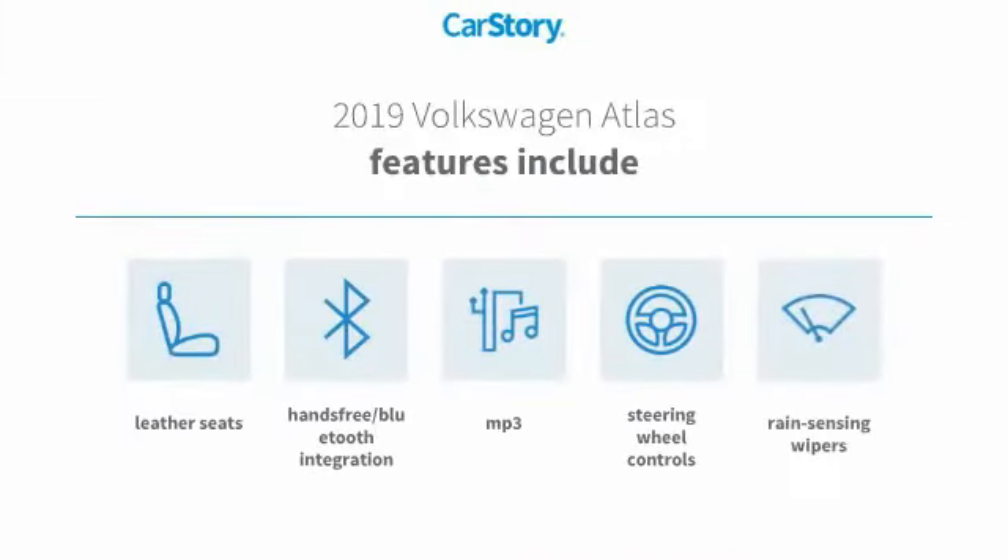Features also include leather seats, steering wheel controls, hands-free Bluetooth integration, and MP3.